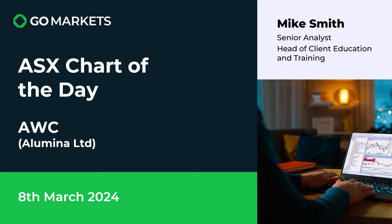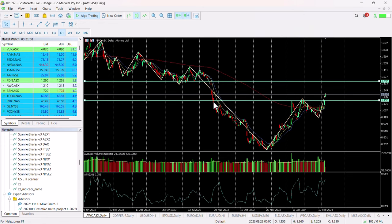Welcome to your ASX chart of the day. Today we're looking in the materials sector at Alumina Limited, oxide and aluminium producers, ticker code AWC. It's the 8th of March and there's some very interesting price action going on. If we have a look at the chart right now, looking at the longer term chart...